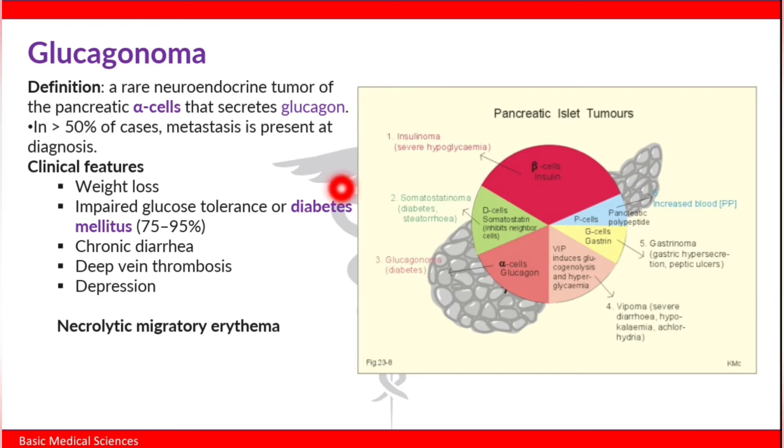The clinical features of glucagonomas include weight loss, impaired glucose tolerance leading to diabetes mellitus in 75 to 95 percent of cases, chronic diarrhea, deep vein thrombosis, and depression.